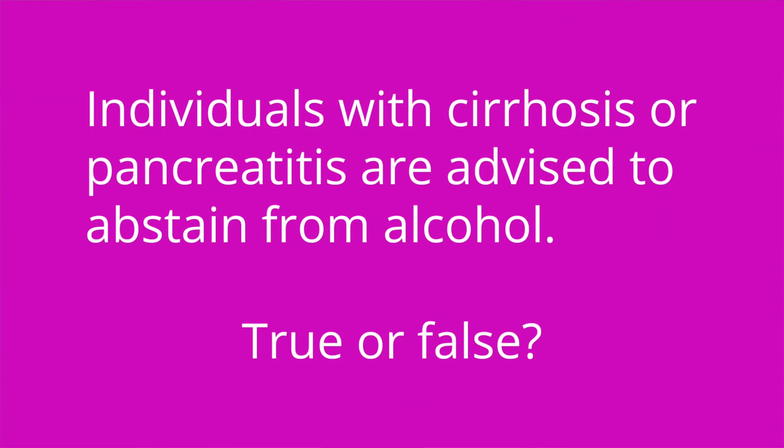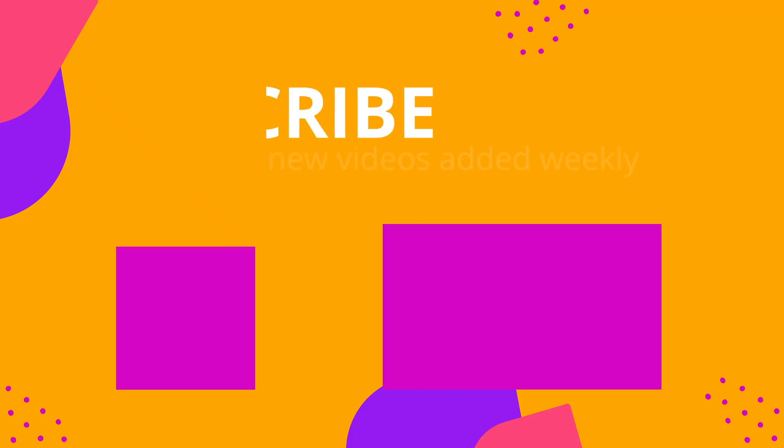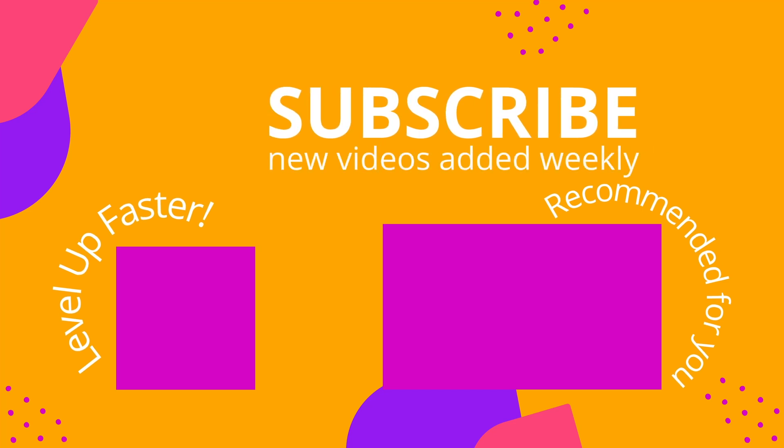Question number three: individuals with cirrhosis or pancreatitis are advised to abstain from alcohol — true or false? The answer is true. That's it for this video, I hope it was helpful. Thank you so much for watching and good luck with studying. We invite you to subscribe to our channel and share a link with your classmates and friends in nursing school. If you found value in this video, be sure to hit that like button and let us know what you found to be particularly helpful.